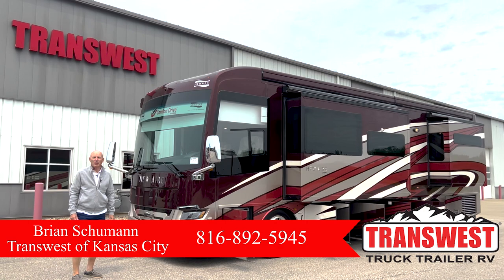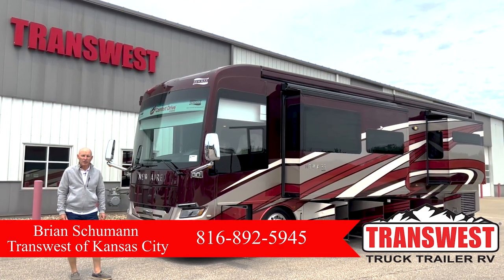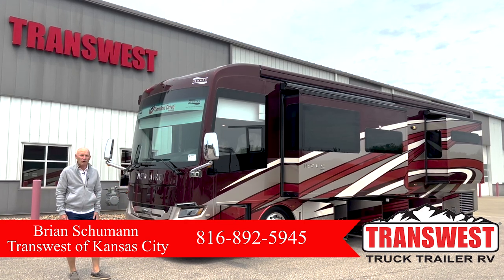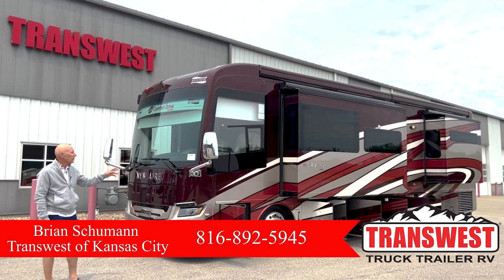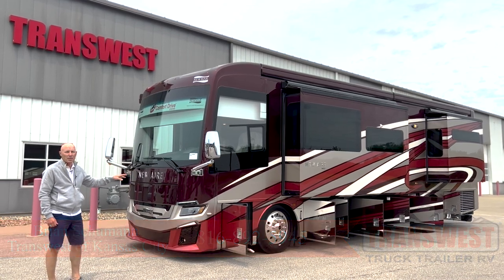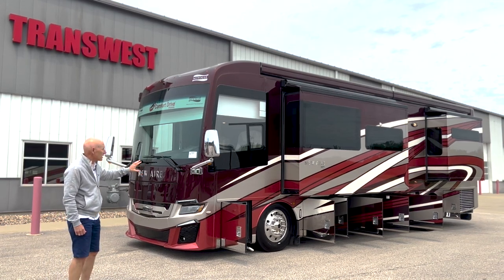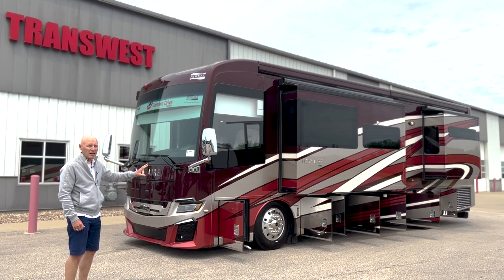Good afternoon, it's Brian Schumann coming to you from TransWest Truck Trailer and RV in Belton, Missouri, just outside of Kansas City. Today I've got a new coach to show you — it's a 2022 Newmar New Aire 3541. This is really unique with the Berkeley decor, so you've got to take in the outside of this coach, and that's what we're going to show you first.